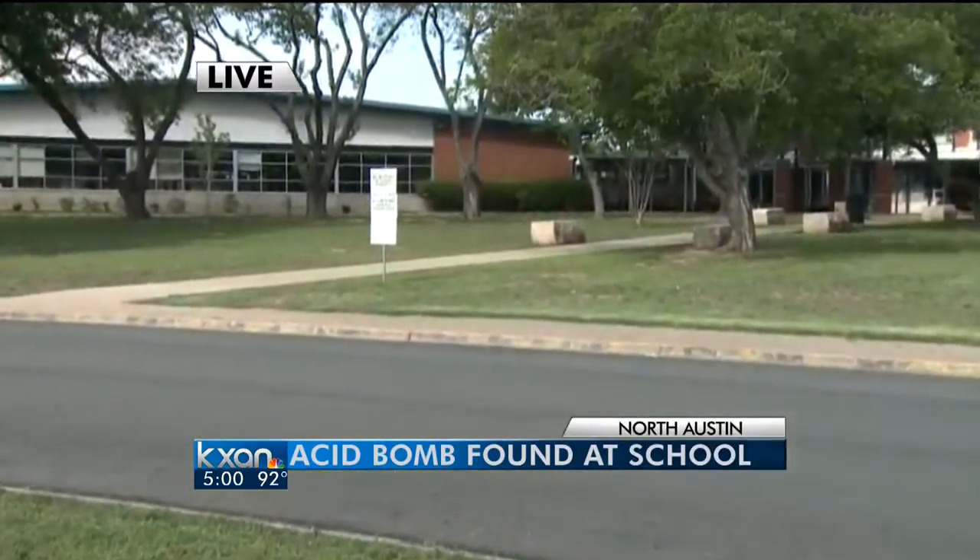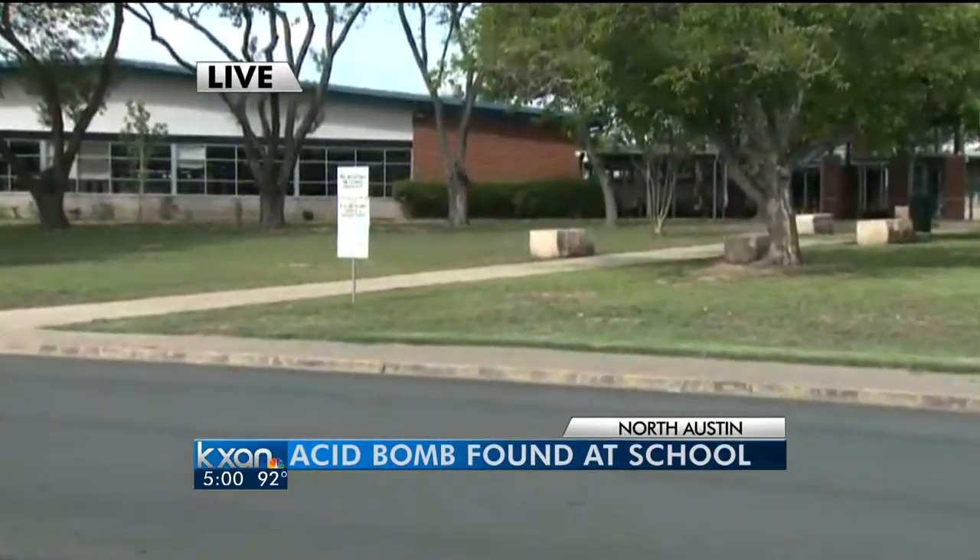Yes, actually, this morning students were already pretty excited about the summer break around the corner, but that excitement turned to fear when a chemical cocktail sent dangerous fumes into the air.